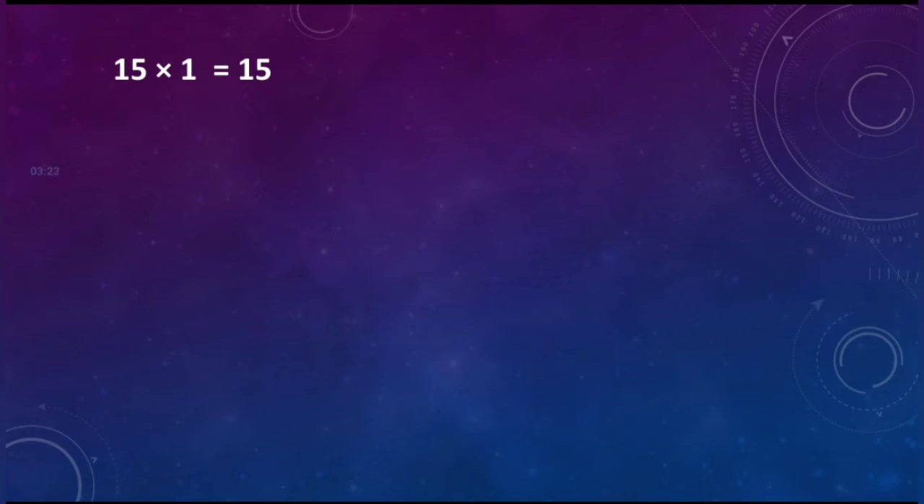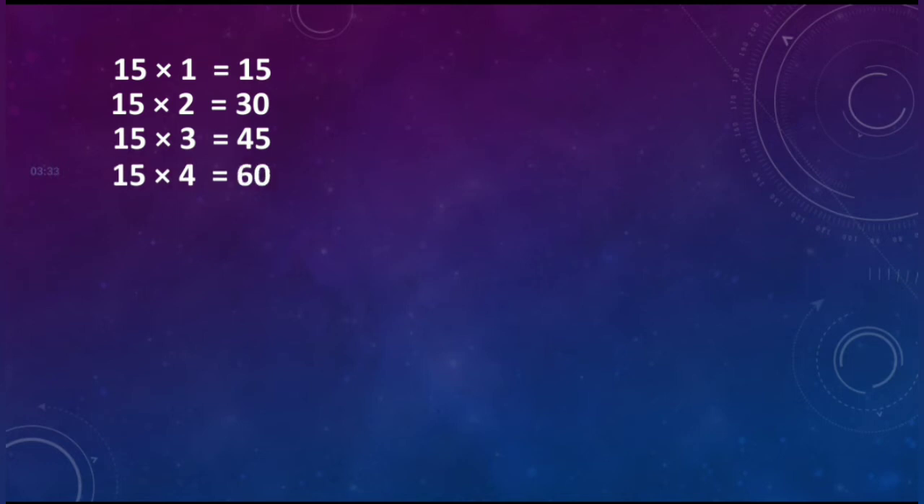Fifteen ones are fifteen. Fifteen twos are thirty. Fifteen threes are forty-five. Fifteen fours are sixty. Fifteen fives are seventy-five.